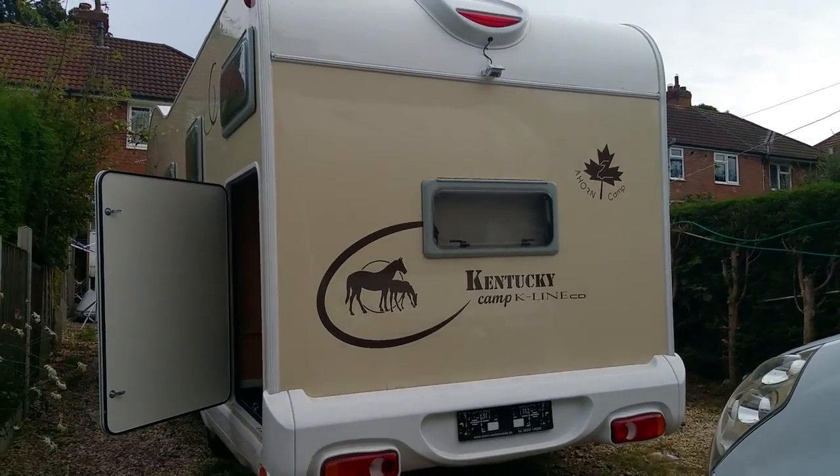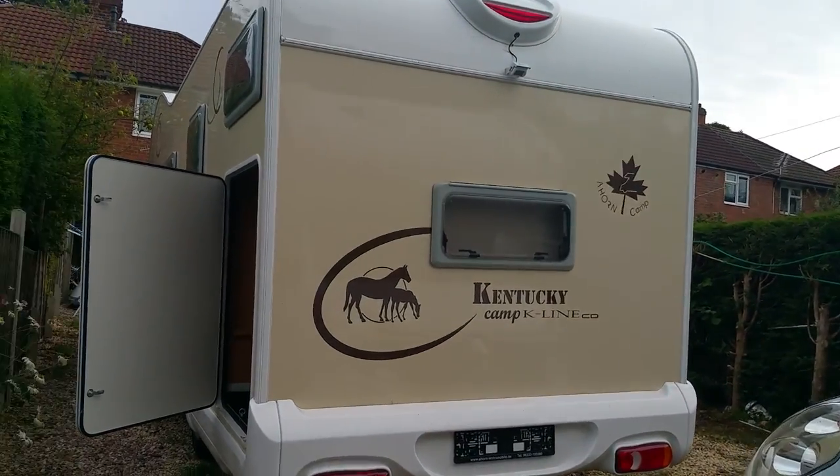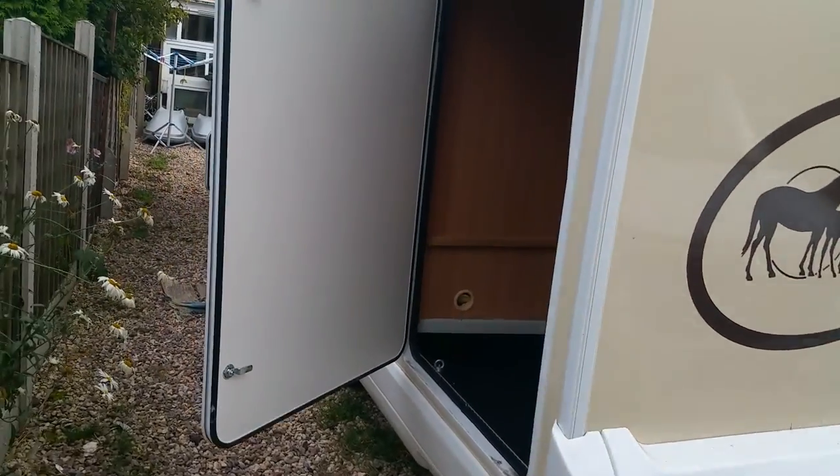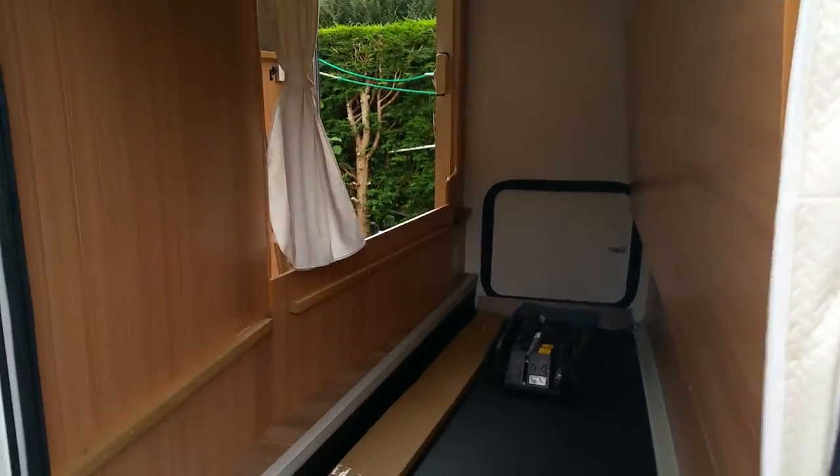This is Ali from Supertraveller Motorhome. I'm introducing you to the Kentucky Caroline Cady motorhome. It's got a large layout with various features I'll be showing you.